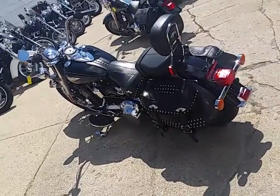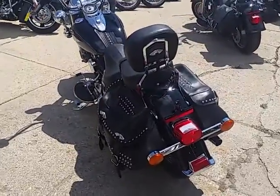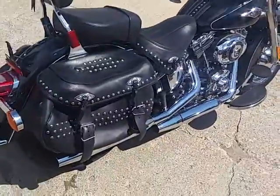Hey guys, it's Andrew at Approval Power Sports. Doing this bike today — a 2014 Harley Davidson Heritage Soft Tail Classic, for only $12,900 folks.